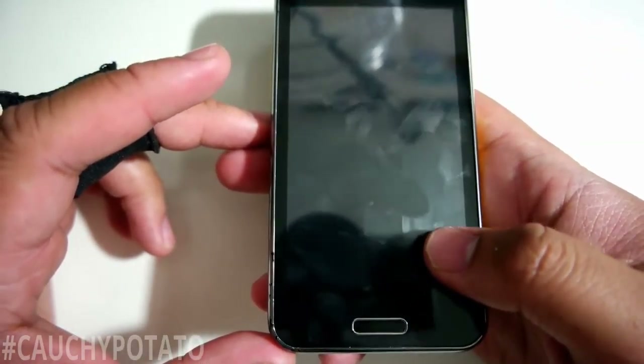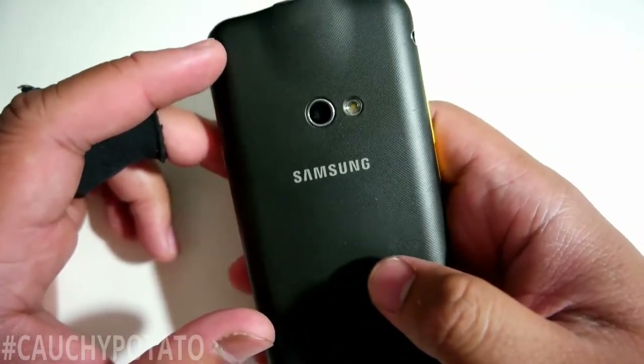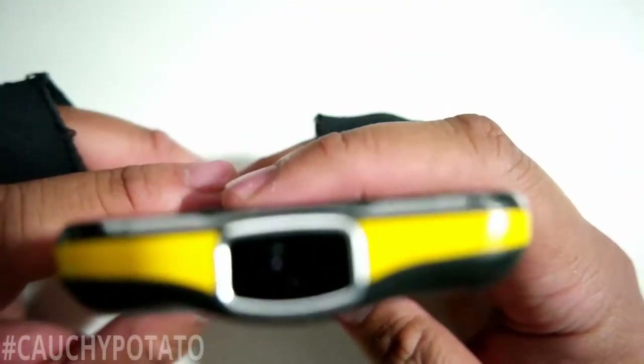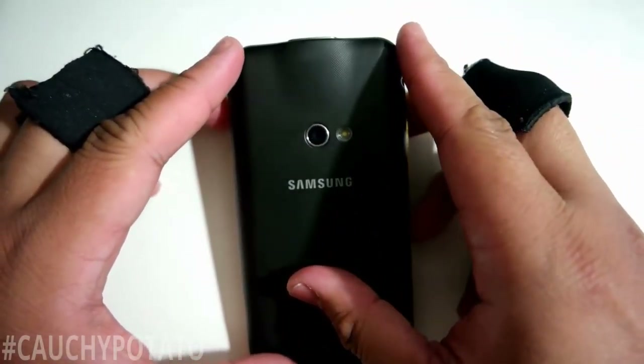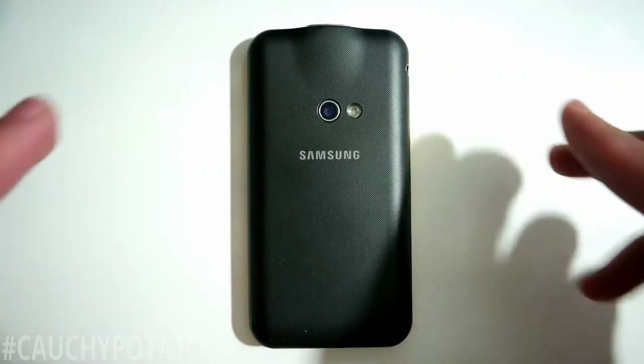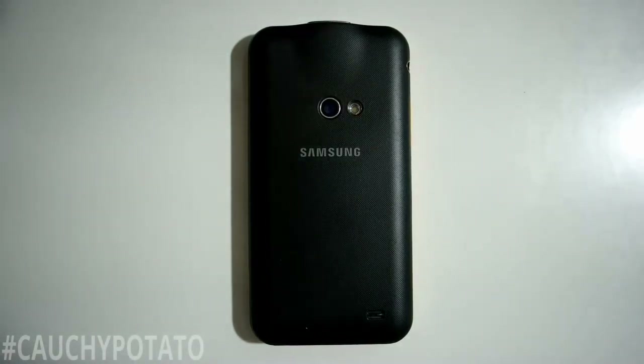I don't know why Samsung decided to put yellow on the sides — looks weird to me. It's pretty thick, but that might have something to do with the built-in projector. A nice thing about this phone is it has a large capacity battery rated at 2,000 mAh. When not using the projector, the phone can literally last for days.